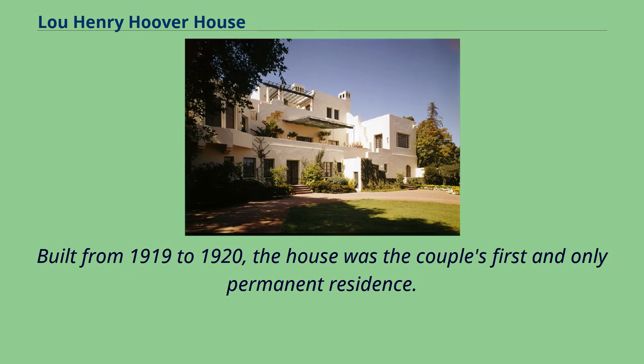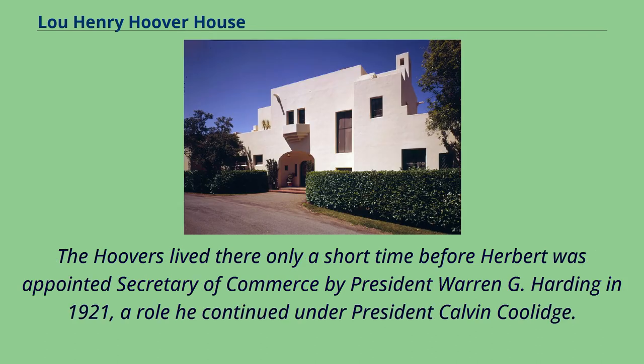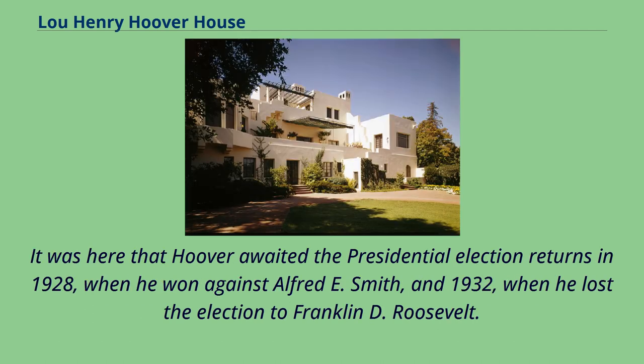Built from 1919 to 1920, the house was the couple's first and only permanent residence. The Hoovers lived there only a short time before Herbert was appointed Secretary of Commerce by President Warren G. Harding in 1921, a role he continued under President Calvin Coolidge. It was here that Hoover awaited the presidential election returns in 1928, when he won against Alfred E. Smith, and 1932, when he lost the election to Franklin D. Roosevelt.